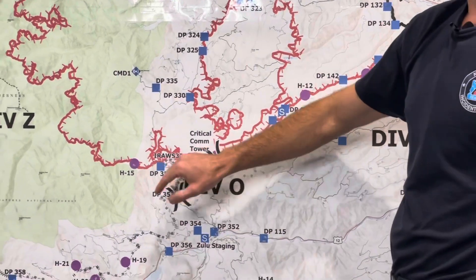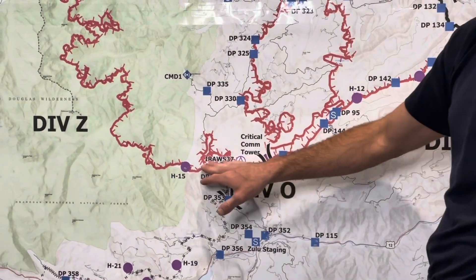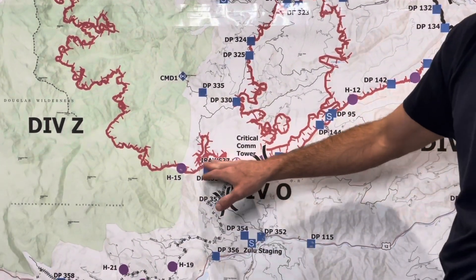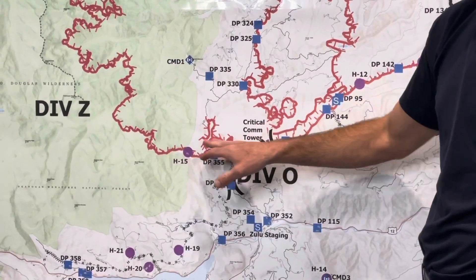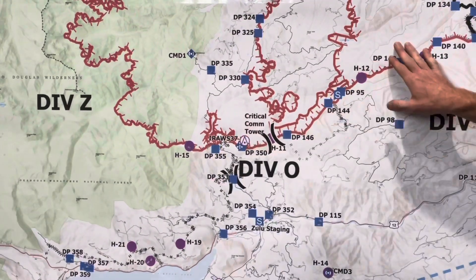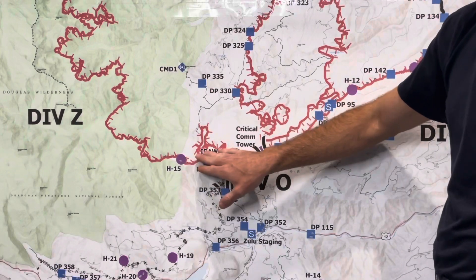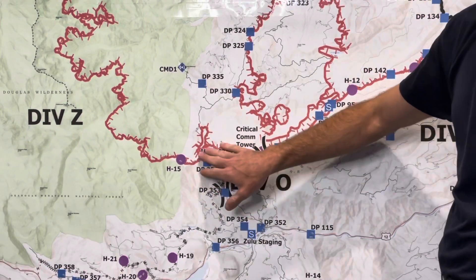Moving to the west end of Branch 2 into Division Oscar and Zulu — mop up and secure the fire's edge. All of this firing was complete throughout this past week, so they're continuing to do the same thing. November is just mopping up along the roadway and making that very secure, reducing any potential for escape in the coming days with any wind on it.